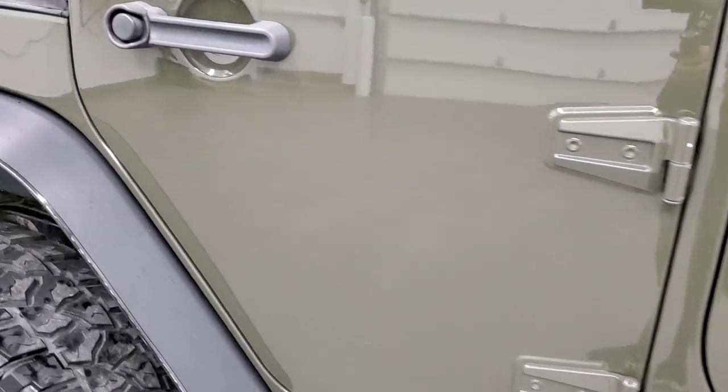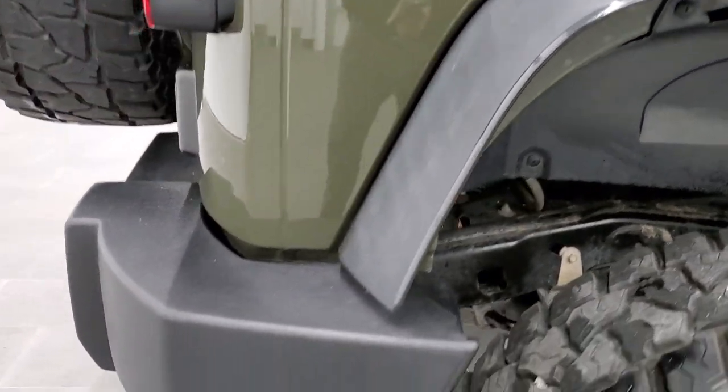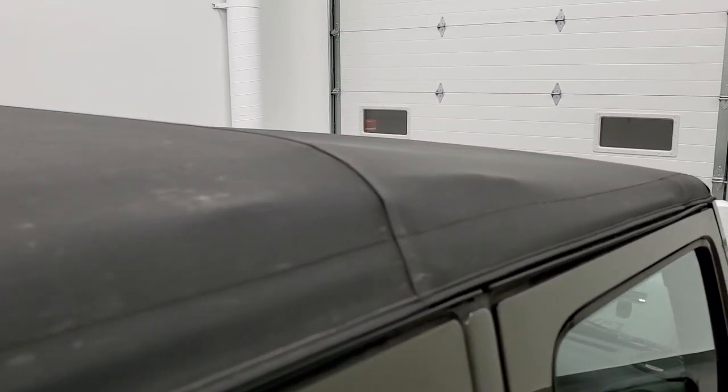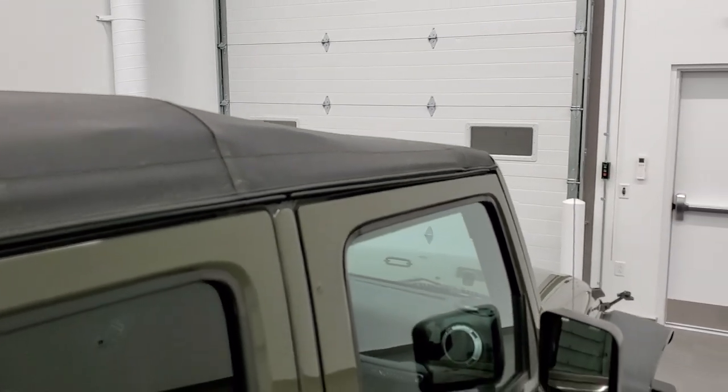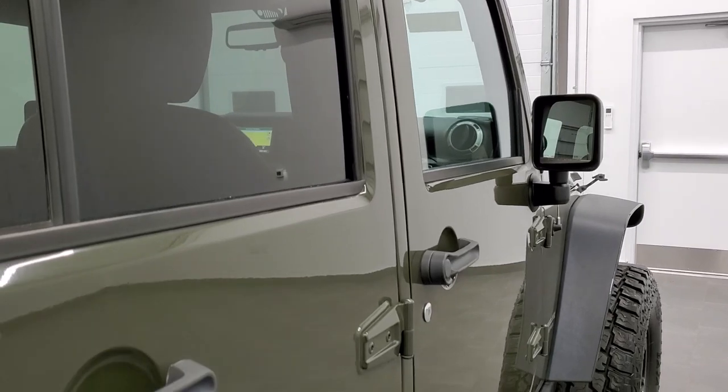As you go down this side of the vehicle, take note of how clean the body is — how reflective and mirror-like that paint is. We take these HD videos so if you are far away, or even close by and cannot make the trip, you can see the Jeep, hear the Jeep, and have confidence in what you're looking at before you get here, so there are absolutely no surprises. The soft top has no rips or tears and has definitely seen its share of off-road adventures.